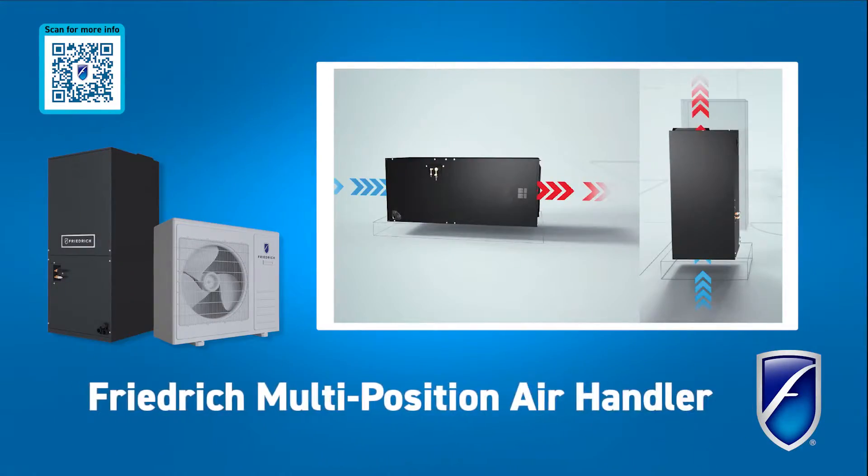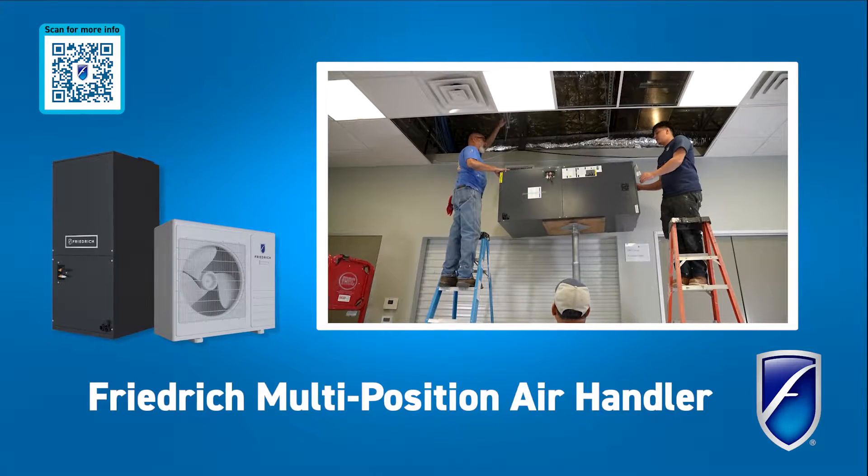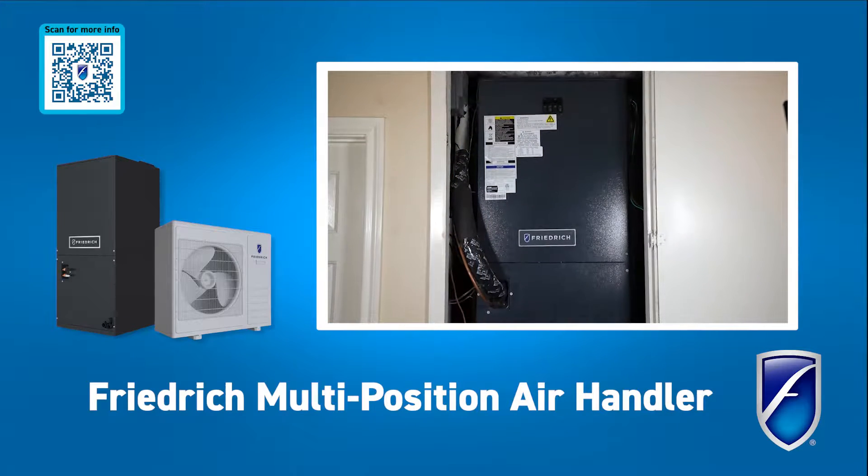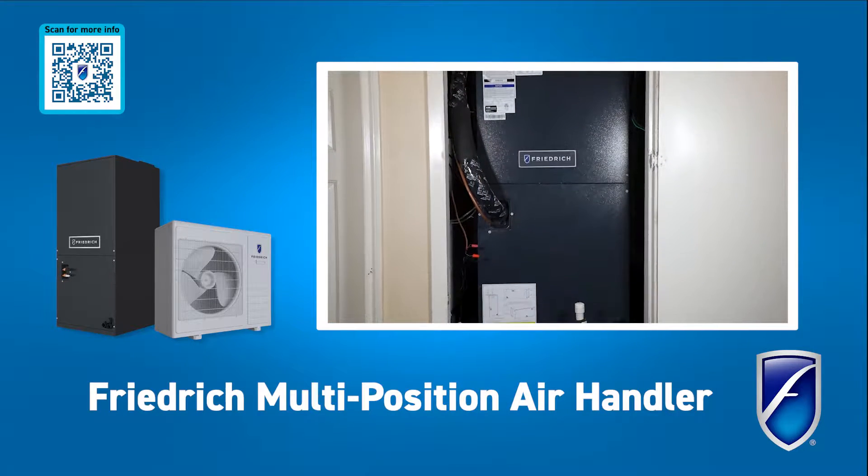Pairing Breeze with the optional multi-position Friedrich Air Handler enables both vertical and horizontal installation, catering to various spaces such as attics or closets, lending to its flexibility and ease.